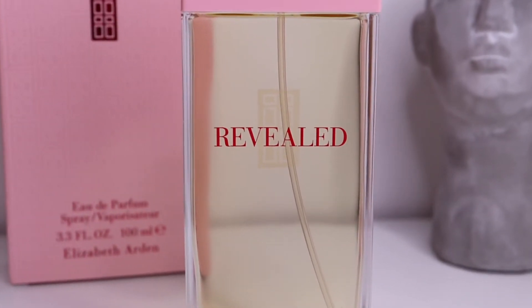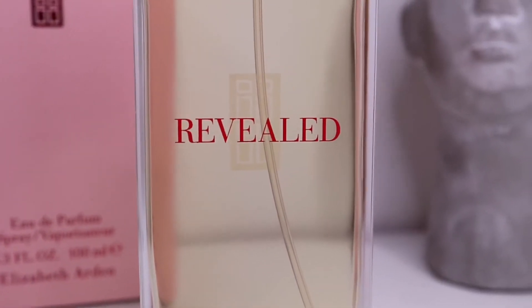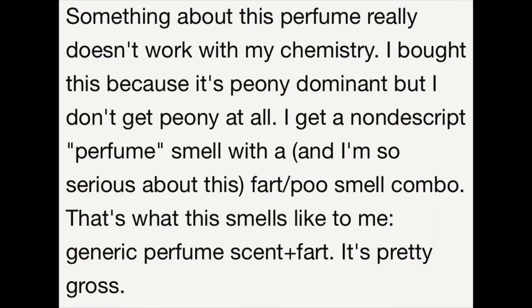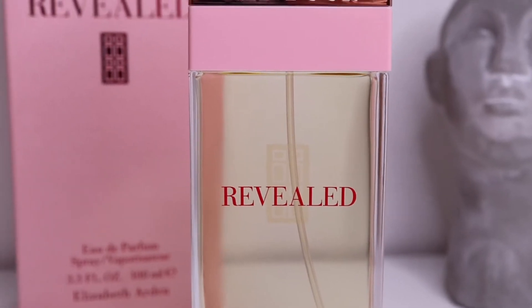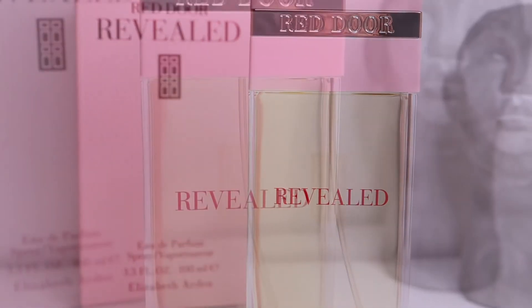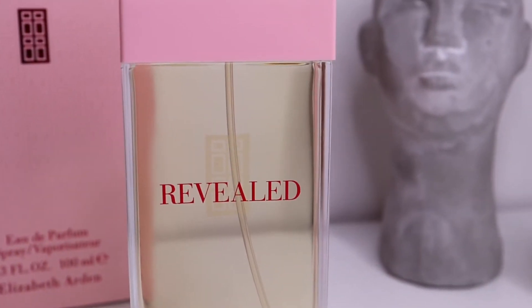Looking at those notes, I don't really see how this fragrance can smell like anything other than a beautiful fruity floral. Yet there are mixed reviews — some people love it, and some unfortunately got that very indolic, animalic, and unpleasant scent. Charlotte Ross was one of those people, and I was one of those people too. That's why I wanted to revisit this one and see how I feel about it a year later.